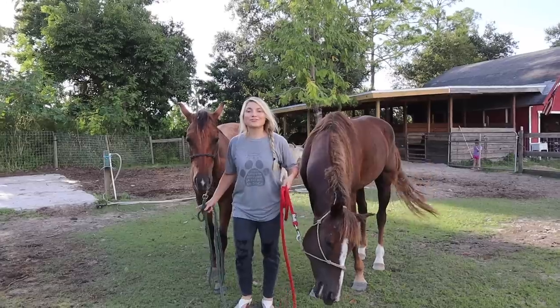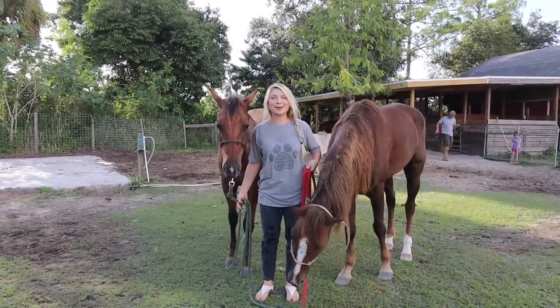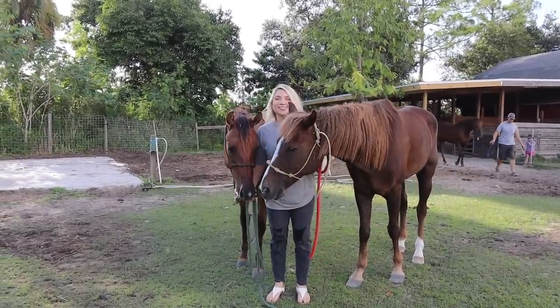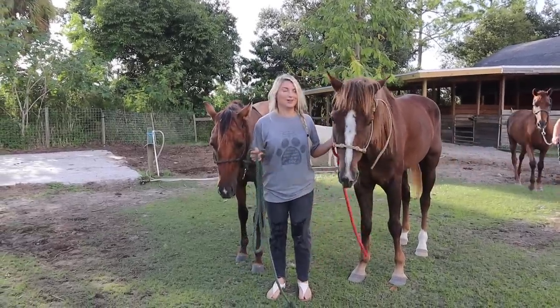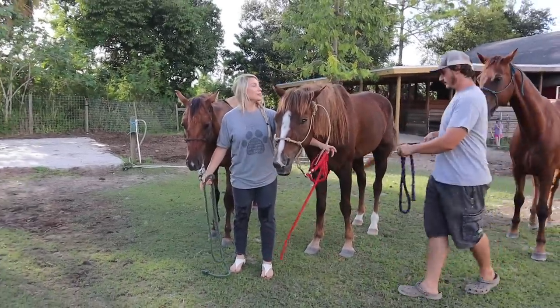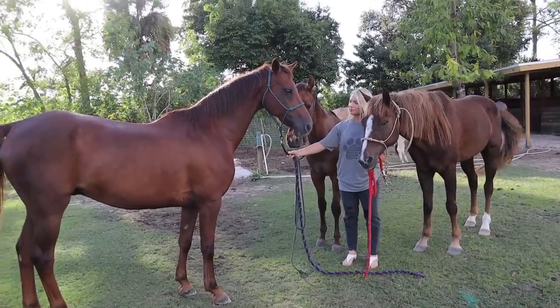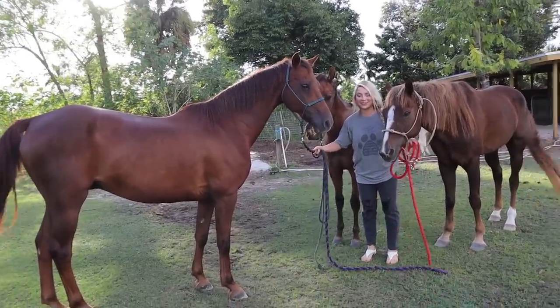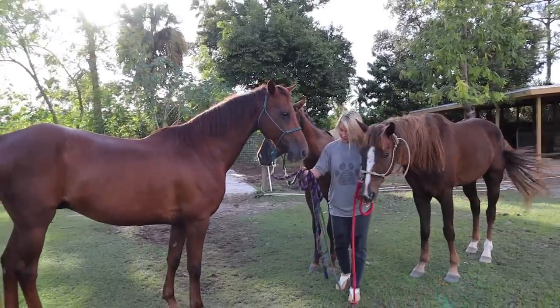Alright, we are going to attempt to walk all four horses at the same time. Wish me luck! I have two horses with me right now and it already is a struggle. Mike's going to bring me the other two horses one at a time and see if we can make this happen. I'm getting nervous — and we're just sitting here holding them. Okay, so we have three. Let's attempt to walk the three forward.